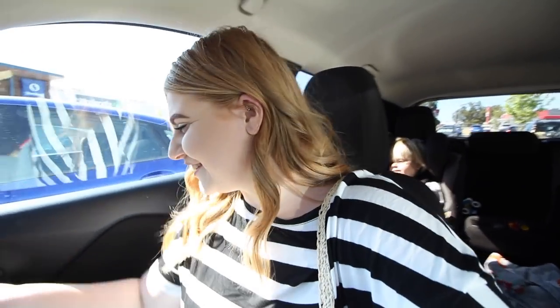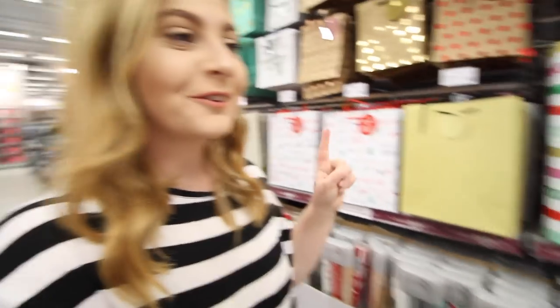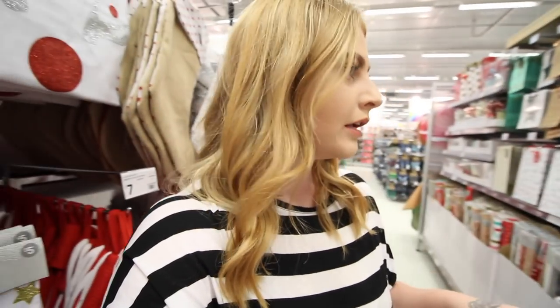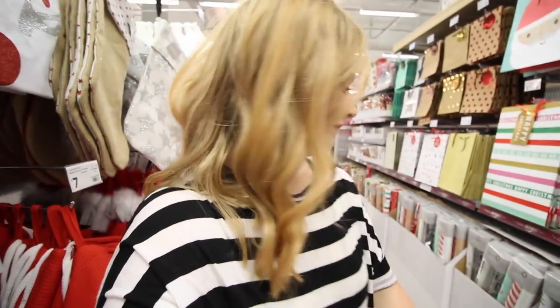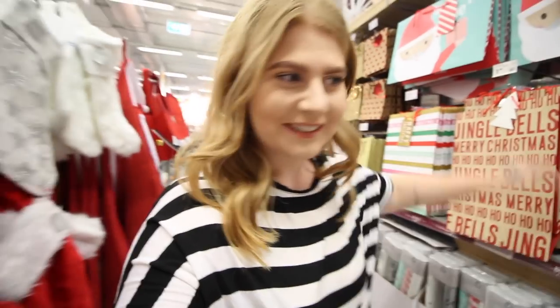Coming to the shops with Frederick is always a mission, so let's see how this goes with Frederick today. We got into Kmart and they've already got all their Christmas stuff up, so I'm in the Christmas section at the moment. I actually thought they were going to have a good selection of Halloween stuff, even though they do not celebrate Halloween, but I really wanted to look at some Halloween stuff. But even better — looking at Christmas stuff.